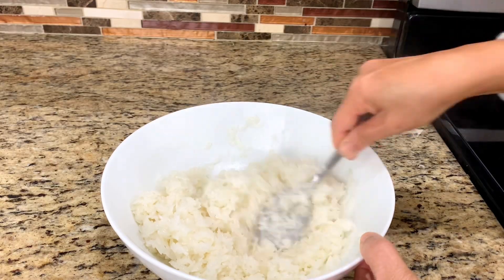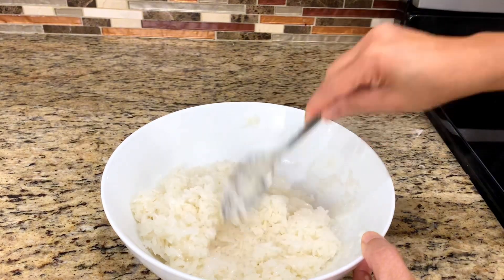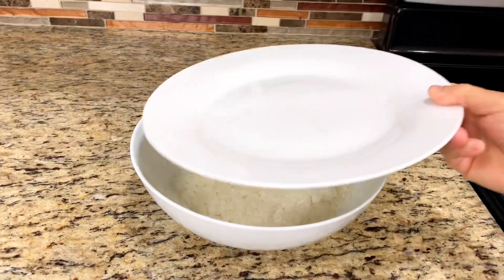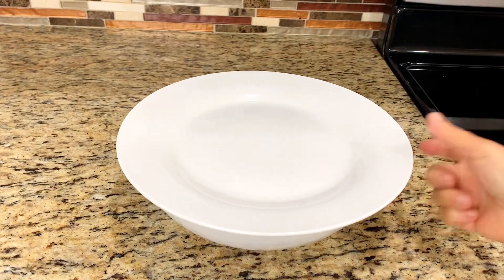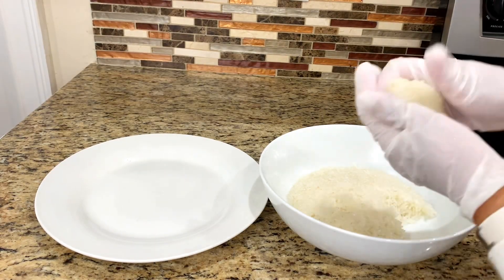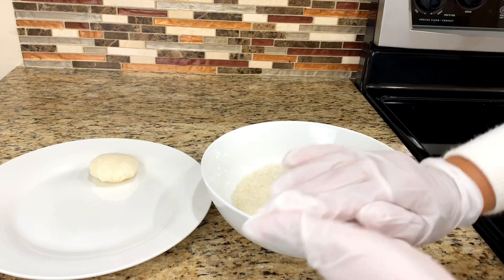After the ingredients are mixed well, pack the rice tight so it sticks together and seal the bowl with a lid or plate. When the rice is cool, it gets stickier and it's easy to mold into a round shape.